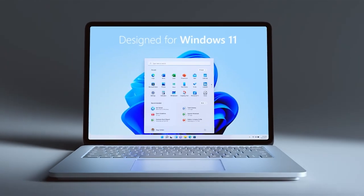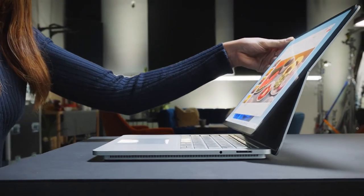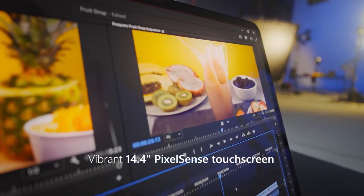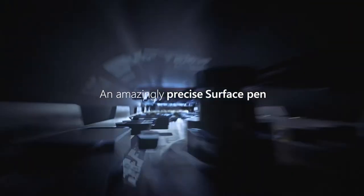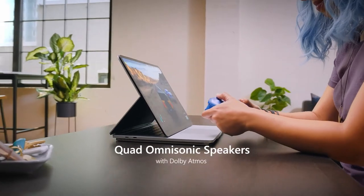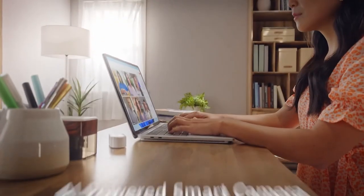Next up, we have the Surface Laptop Studio. It can seamlessly transition between laptop to entertainment stage to art canvas in seconds, and also has an enhanced PixelSense Flow display that is color accurate, high refresh rate with 120Hz, and supports full touch and pen input. This combination of high-caliber performance and functionality in a body that is sleek and elegant checks a set of boxes unique to the computing space. Calling the Surface Laptop Studio a mobile workstation may be accurate, but it doesn't quite paint the full picture of what this device is truly capable of.